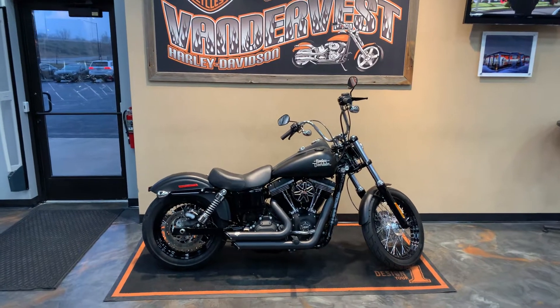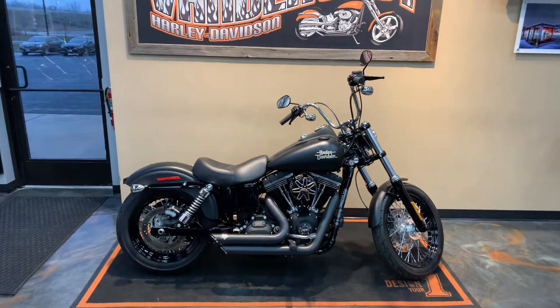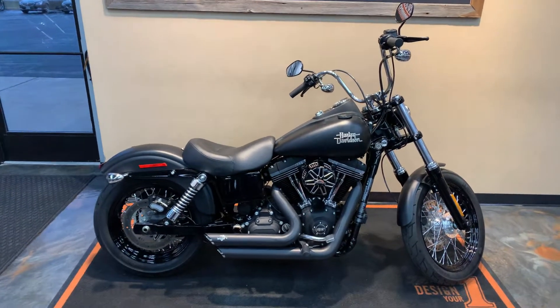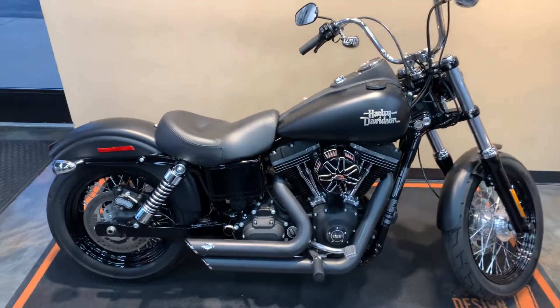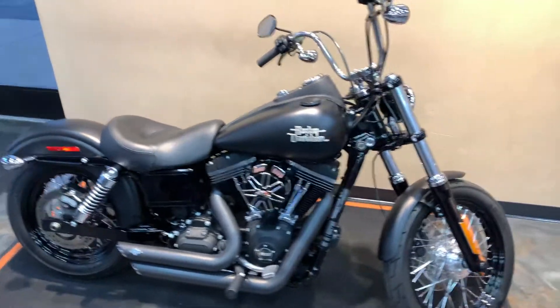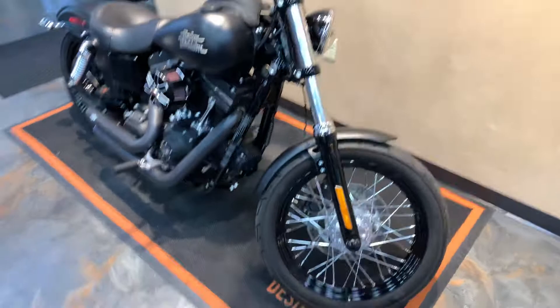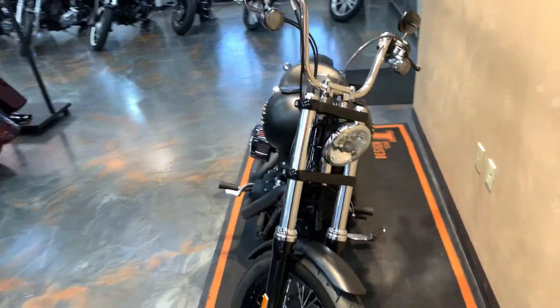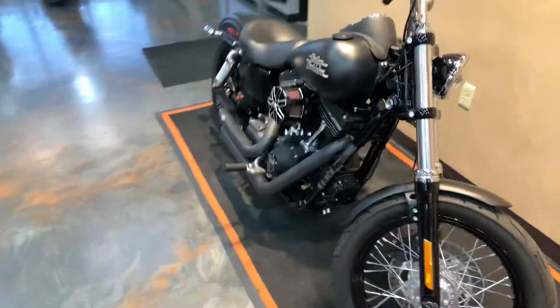Alright, pre-owned bike here going on to the floor. This is a 2016 Dyna Street Bob — we've got this in black denim. Give you some peeks around it here. You can probably already pick up the air intake is custom, and she's got the Vance and Hines short shots.